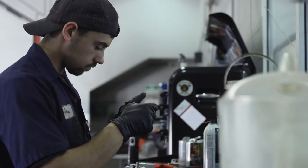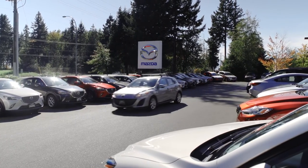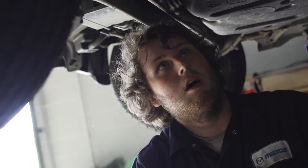When clients are coming in just before their winter vacation, we do a complimentary check of all their fluids, tires, and things like that. Or when they're coming in from a summer vacation with bugs all across the front of their windscreen, we clean their car up with a complimentary wash.